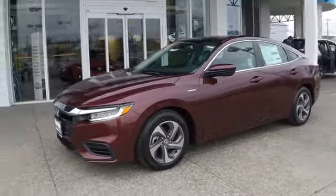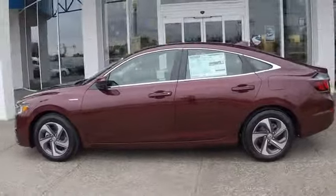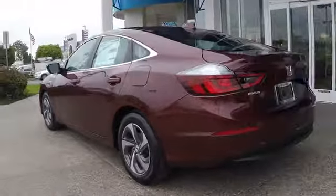The 2019 Honda Insight. 40 mpg, smooth ride, performance, exterior, interior — Honda Insight has it all.